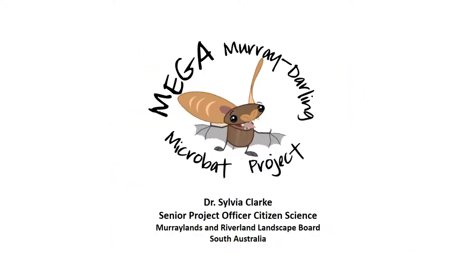I'm Sylvia Clark, Senior Project Officer for Citizen Science with the Murraylands and Riverlands Landscape Board. I'm presenting on the Mega Murray-Darling Microbat project on behalf of the project team.